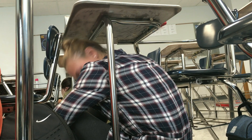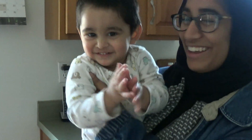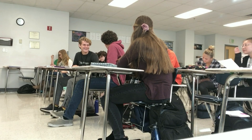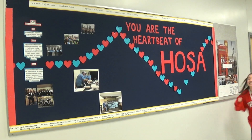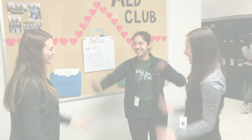12,000 to 14,000 earthquakes happen each year worldwide. Major earthquakes, greater than magnitude 7, occur more than once per month. With these kinds of natural disasters happening so often, we need to ensure that the public is ready to deal with this kind of emergency situation. We can spread the word. We can make an impact. We can save lives.